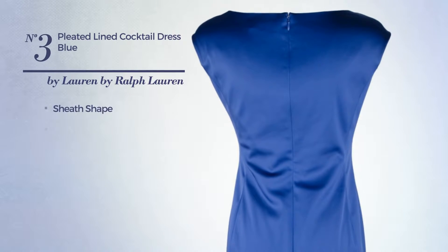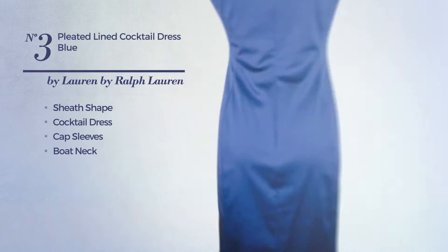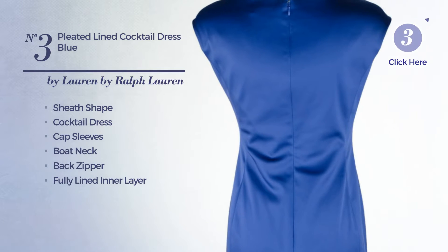Number 3. A shimmer sheath cocktail dress. Featuring cap sleeves, with a boat neck, as well as back zipper and a fully lined inner layer, produced with quickly drying satin, styled with pleats. Available exclusively in this color.